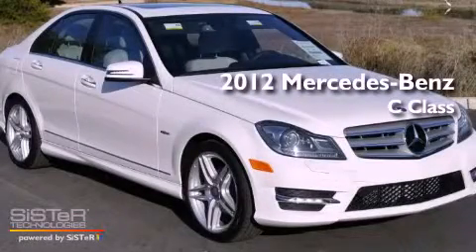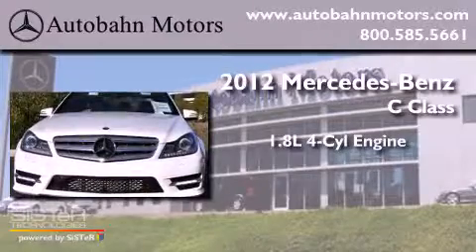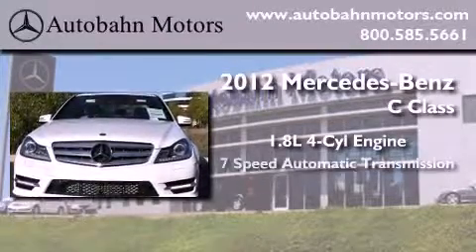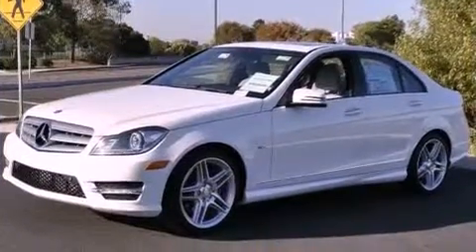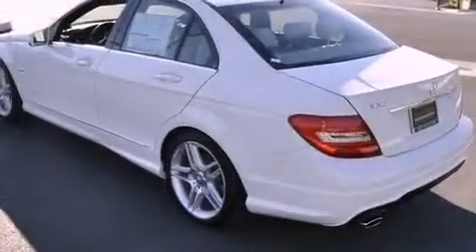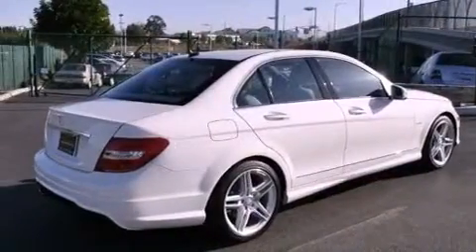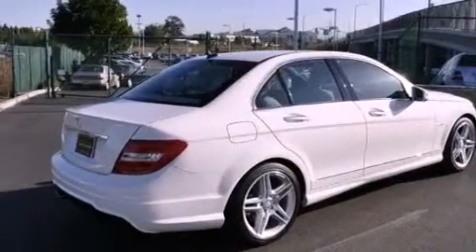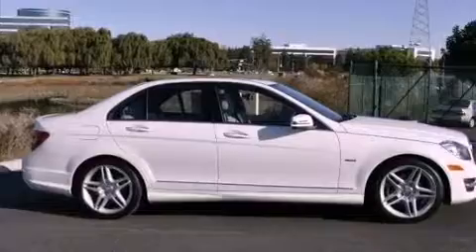This is a brand-new 2012 Mercedes-Benz C-Class. It has a 1.8-liter 4-cylinder engine and a 7-speed automatic transmission. Its top features and packages include the Premium One Package, the Sport Package, a Sport Suspension, a Power Moon Roof, XM Satellite Radio, and the heated seats can warm you up in seconds, keeping you and your passengers comfortable the whole trip.